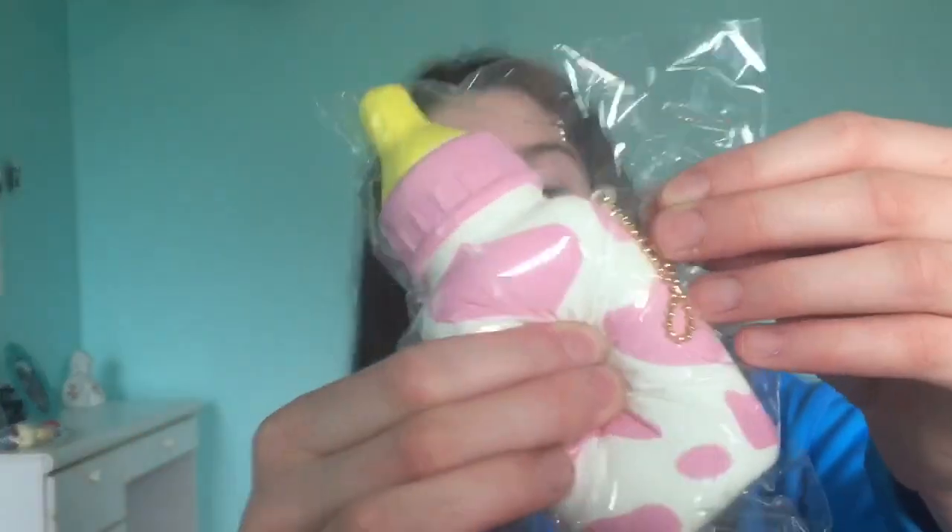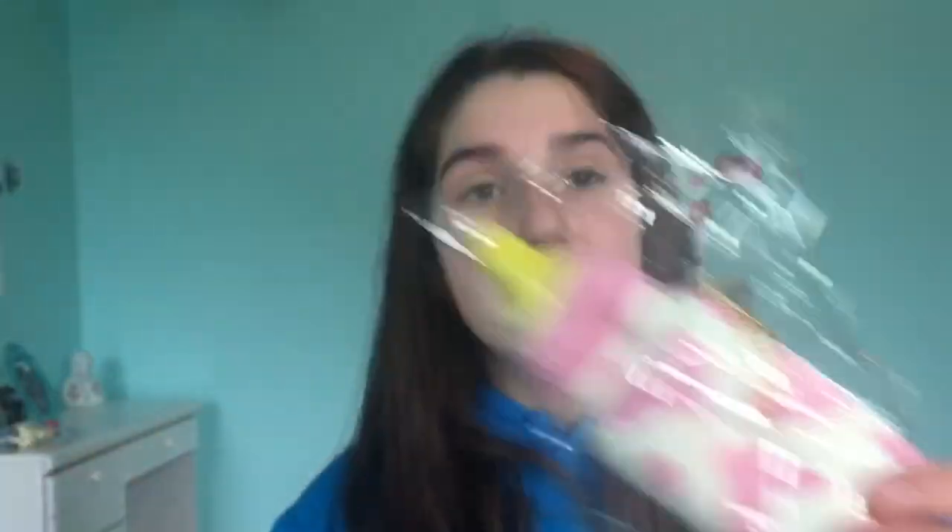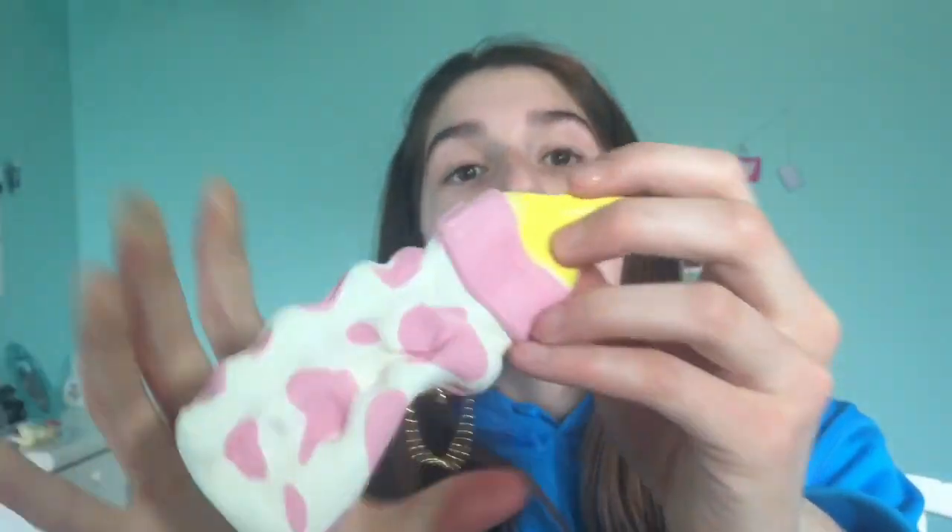The next squishy I pull out is this — ice cream? No, that's not an ice cream. This is a milk bottle. That is so squishy and I did choose this one. I think I chose all of these, but they sent some extra ones. This one's really nice. I love this — it's so soft. They sell such amazing squishies for really cheap prices, so you guys should totally check out Squishy Kiosk if you want some amazing squishies like this.